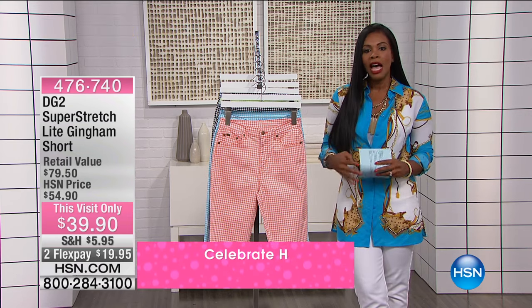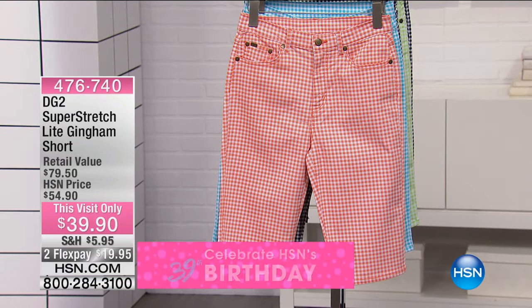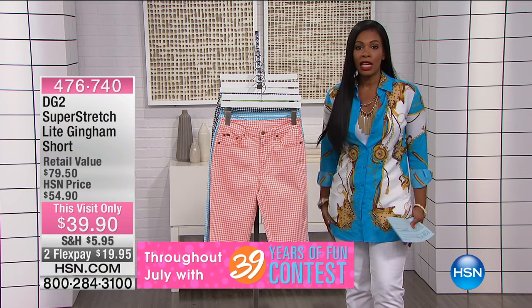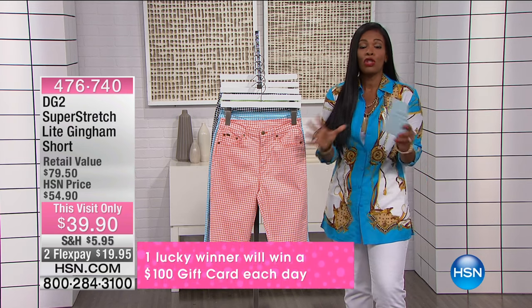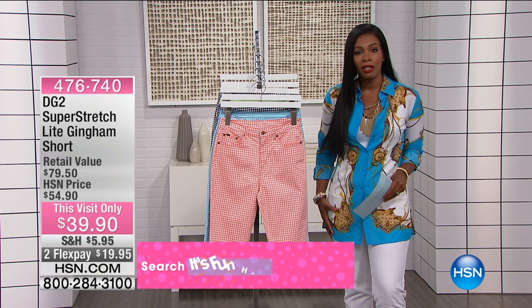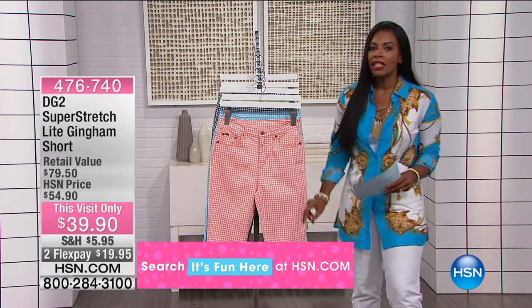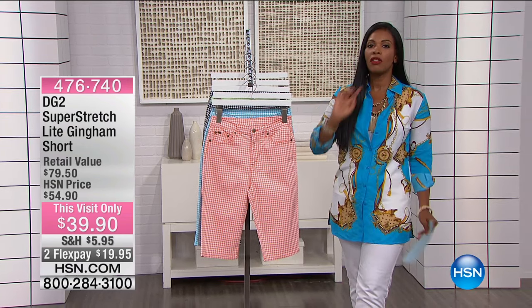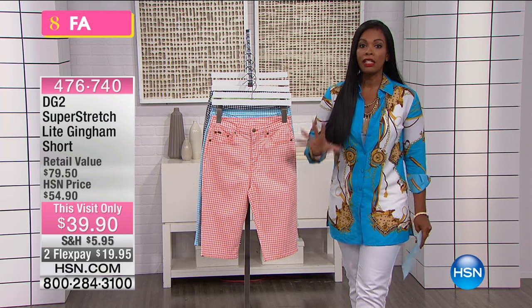So if you're a woman who says, 'I stopped wearing shorts like a hundred years ago, I don't do that' — maybe because you feel like they show too much, maybe you don't like the back of your thighs, or you just want to be comfortable and don't want to feel self-conscious — then you're going to like the length here. These are 13 and a half inches on the inseam. Diane always gives you the length that you need to feel comfortable.